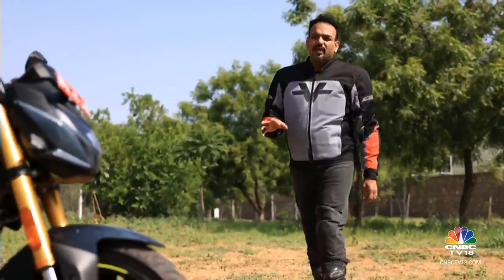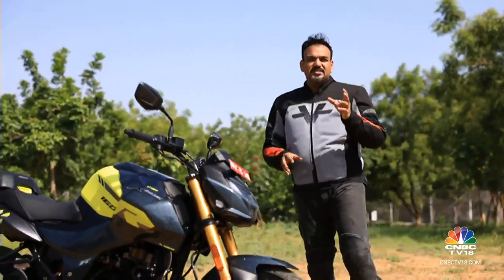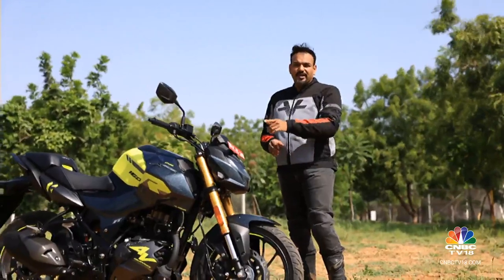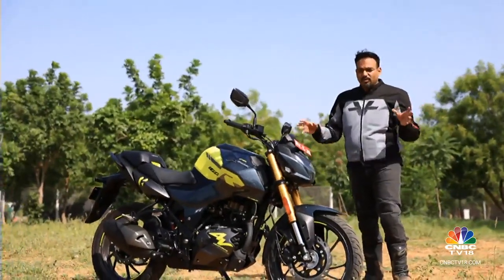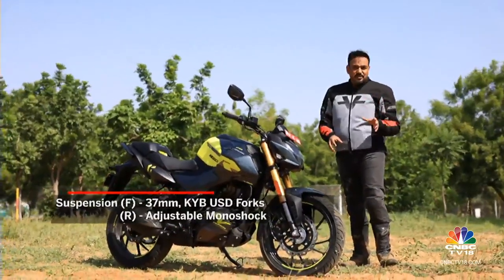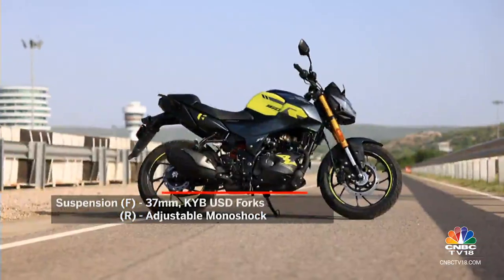The 4V essentially comes with two primary flavours — standard and pro. There's a third, the connect, which is essentially the standard with Bluetooth connectivity added for the TFT instrumentation. But the primary difference between the standard and pro are the forks: the standard gets 37mm conventional forks, whereas the pro gets 37mm KYB upside-down forks.